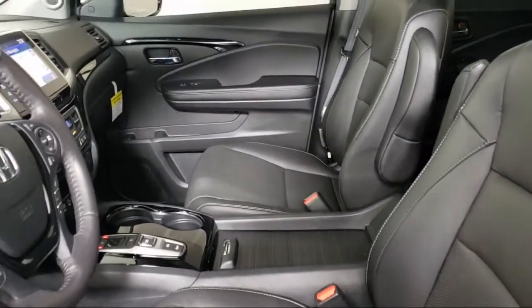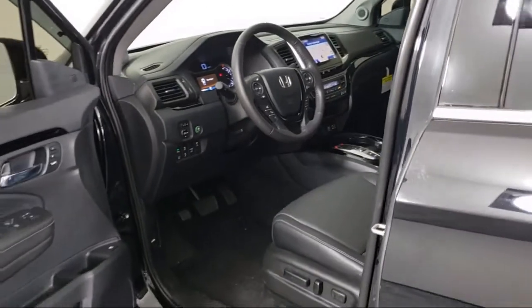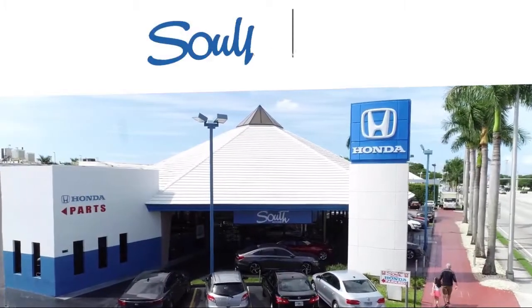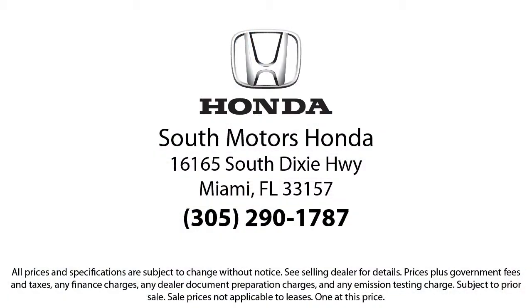Our fully transparent shopping experience delivers the best upfront along with a complete vehicle history. For additional peace of mind, we also offer a three-day exchange policy and a financing program custom tailored to you. So come join the family. We're located at 16165 South Dixie Highway in Miami.